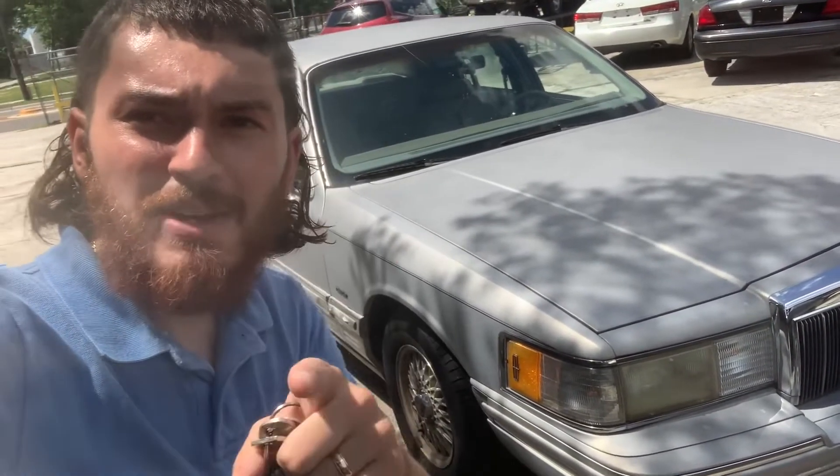Can't beat it. V8 — not going to kill it, ever. Has about 200-something thousand miles on it. Runs like a dream. Set it and forget it. Don't ever worry about it. You're going to be good with this. Let's get in it.